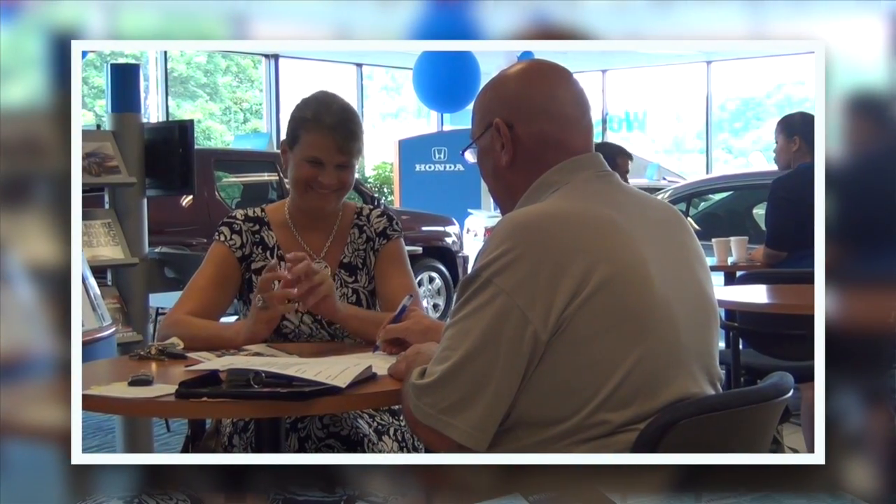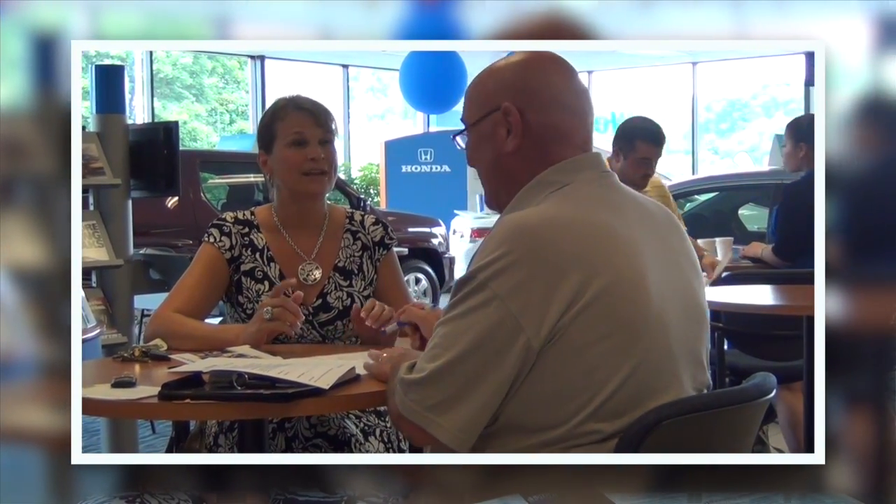Everyone's been fantastic, from the salespeople. I just sat with the finance department, and they were just so helpful and understanding, and there were a lot of papers to fill out, but everyone is so great over here, and everyone's so happy that I'm getting a vehicle, and so am I.